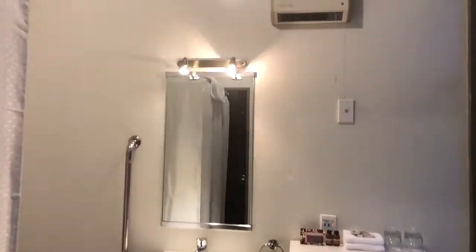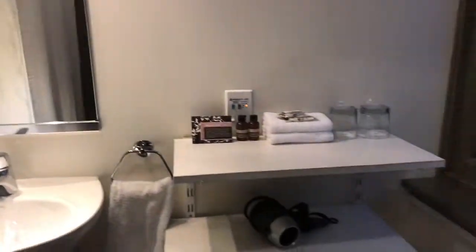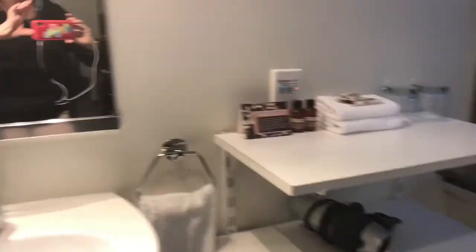This is the bathroom. It's very warm in here, which is great because it's cold outside. The shower is here behind the curtain, which is quite good. There's a heated towel rail — it's really fantastic.